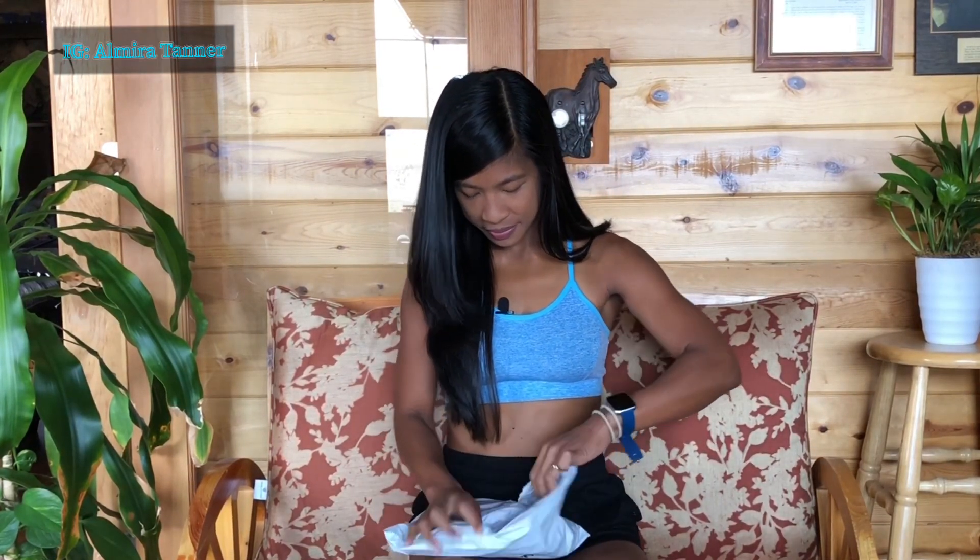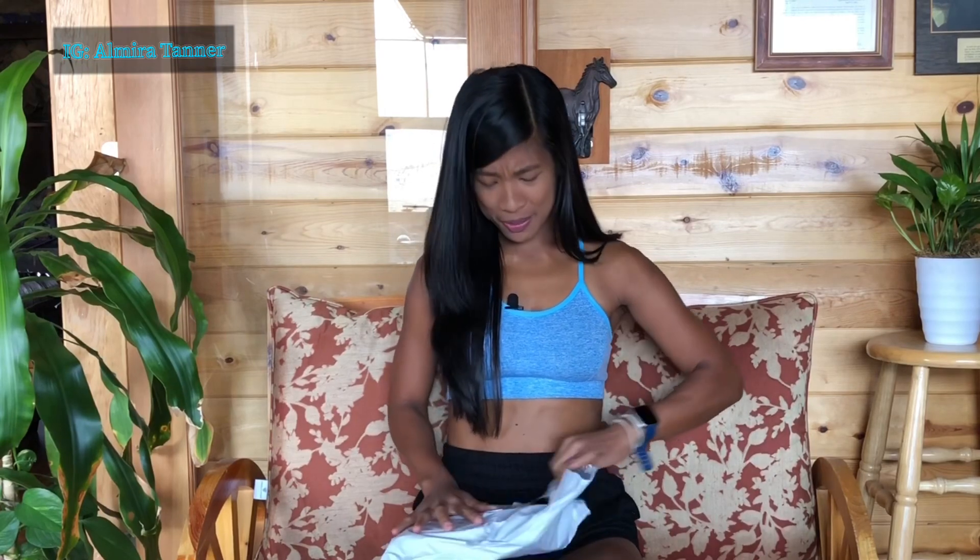Are you guys excited to open this? I think we should go ahead and open it. Okay, let's open it! Oh my god, I'm so excited.